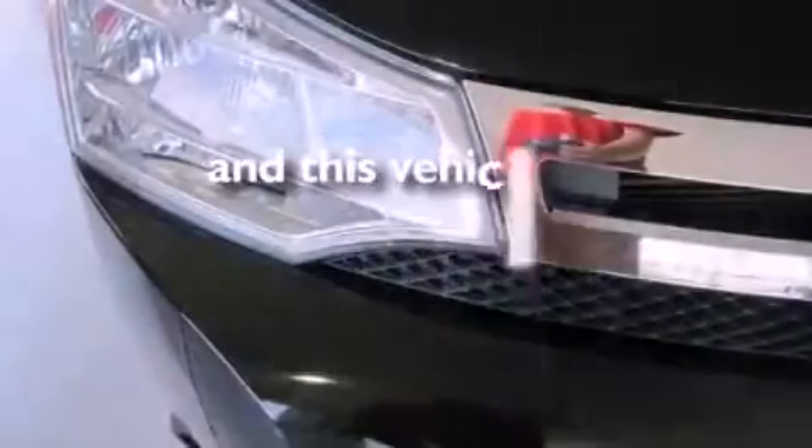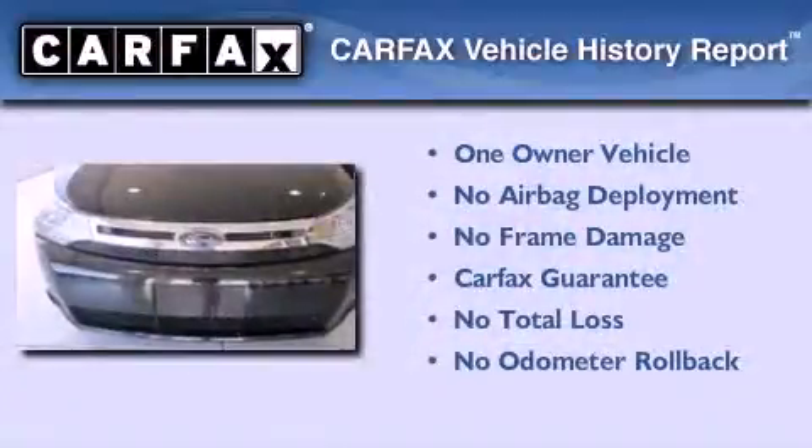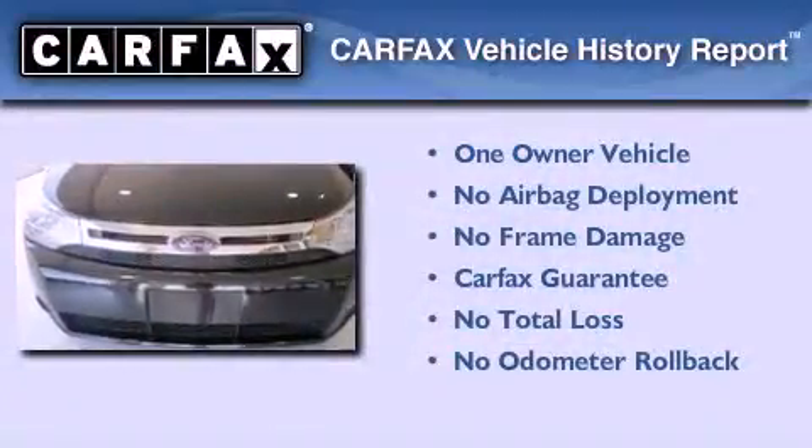This vehicle has fewer than 60,000 miles on the odometer. This Ford has had only one owner and it qualifies for the Carfax buy-back guarantee.